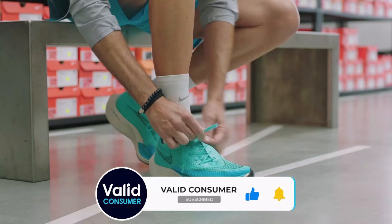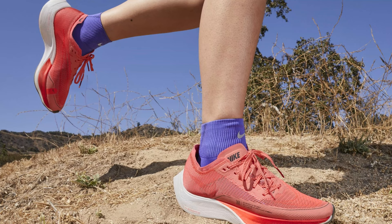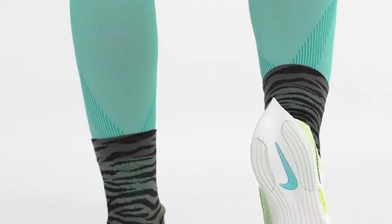Our feet felt well connected and secure throughout our runs. The Nike Zoom X Vaporfly Next% 2 is a superb shoe for track days and races with the potential to propel you to a new personal record. However, we recommend supplementing it with another more affordable shoe from this list for your everyday training.